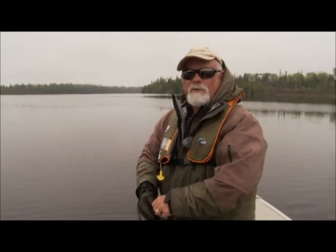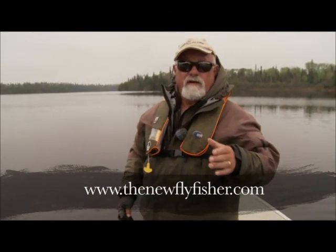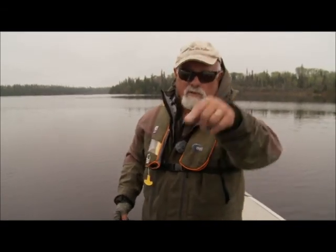Well, I hope you enjoyed today's show and make KB Lake one of your next destinations. For more information on this show and others in our series, visit us on the web at thenewflyfisher.com. From all of us here at the New Fly Fisher, thanks for joining us. Tight lines and we'll see you next time.